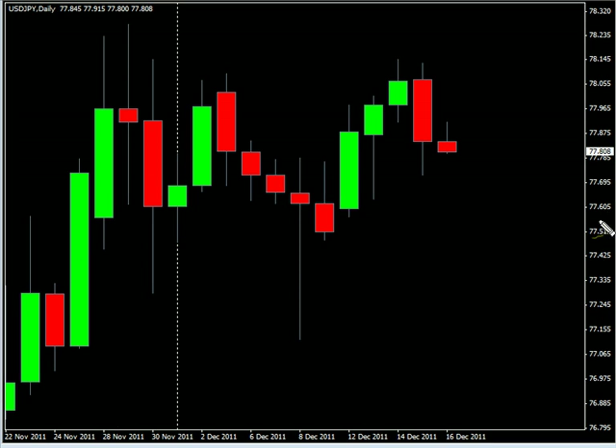Hello and welcome to the Daily Forks report for December 15th. We are looking at the US Japanese pair.